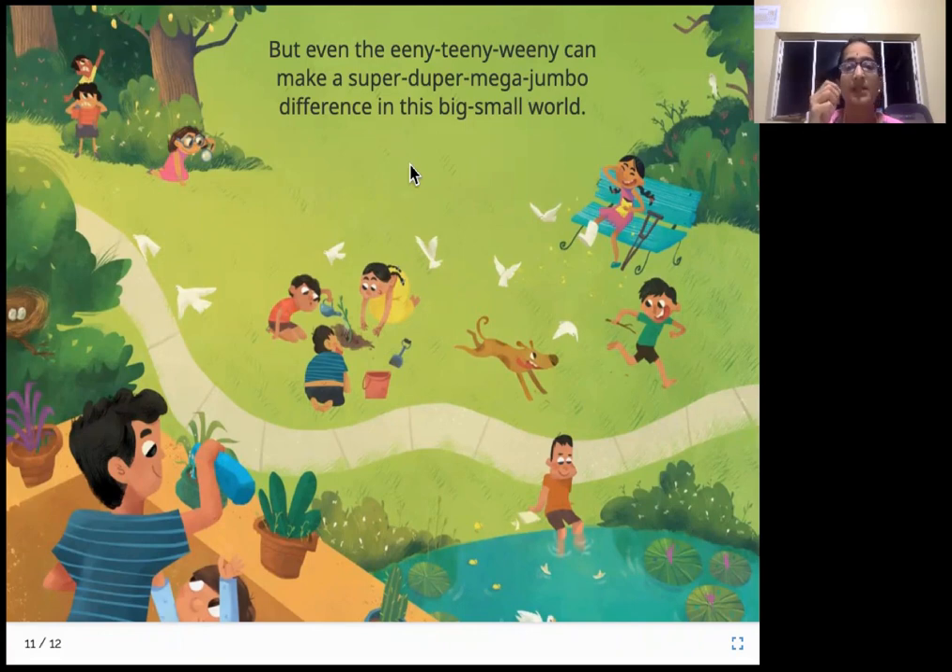Even small things can make a big difference in this world. Look — here are kids planting trees. It's such a wonderful thing! Even though they are small kids, they are doing something wonderful and bringing a change. Here is a kid watering his plants. Look — here is a child feeding the birds, such a wonderful thing to do. Even small things can make a big difference in this world.